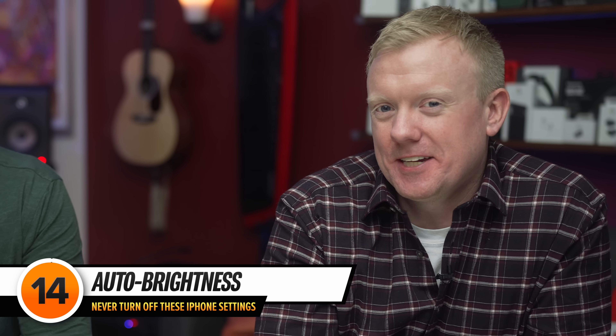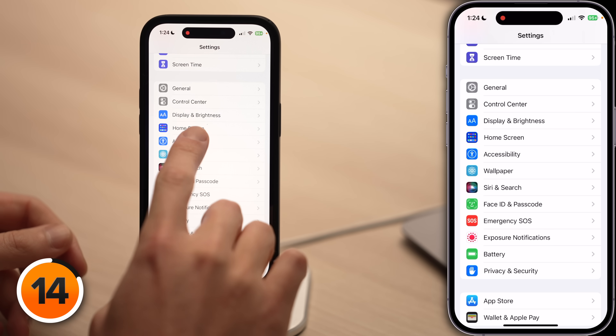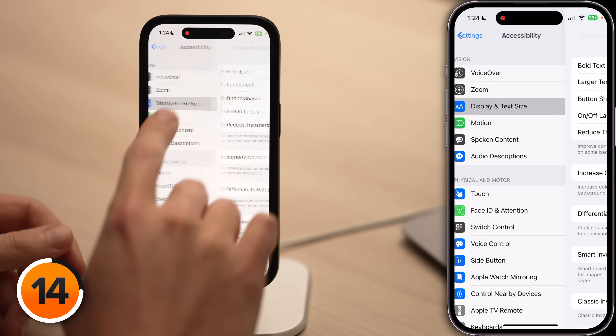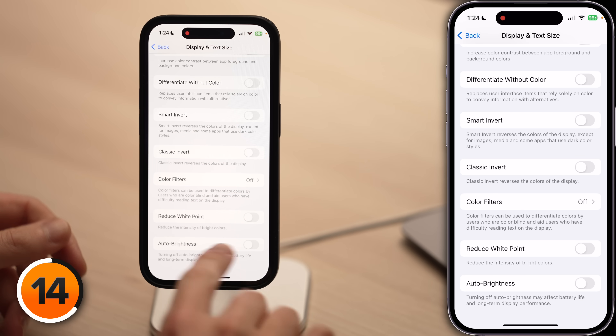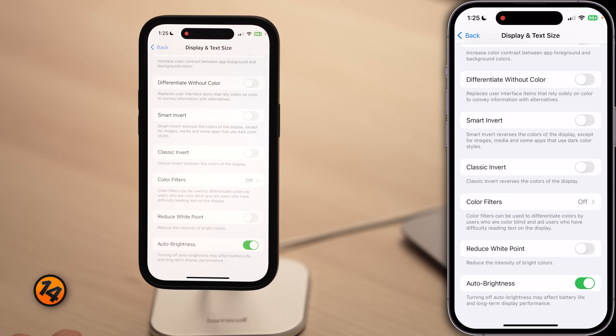This next setting is one Apple recommends leaving on and we totally agree. Tap back to the main page of Settings, scroll down, tap Accessibility, tap Display and Text Size, and scroll down to the Auto Brightness switch. Turning off Auto Brightness can affect your battery life and long-term display performance — especially with the iPhone 14 Pro and its 2000-nit display, leaving brightness maxed out will drain your battery super fast. Turn on the switch next to Auto Brightness.